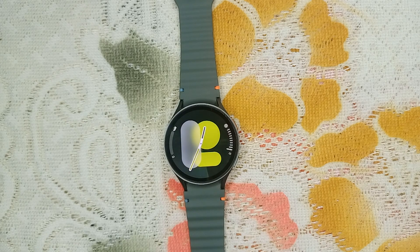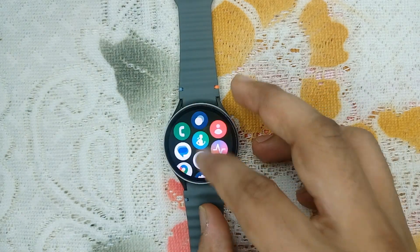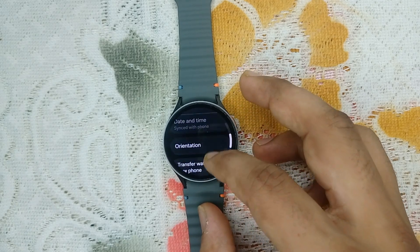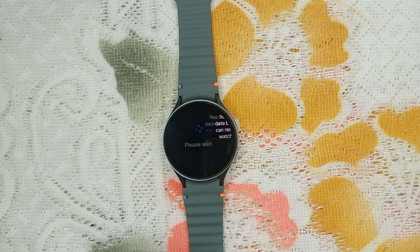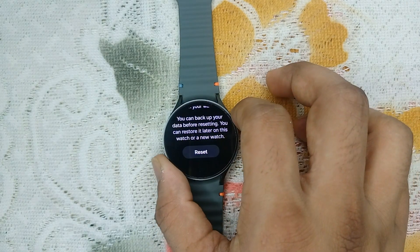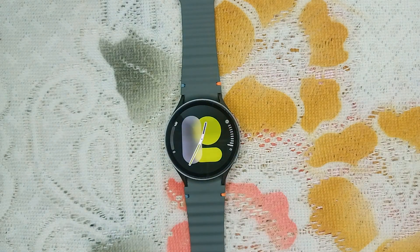The final step is reset your watch. If none of the above steps work, you may need to do a factory reset, which will erase all data on your watch, so make sure you back up important information first. To reset, open settings, go to general, tap on reset, then confirm the reset.